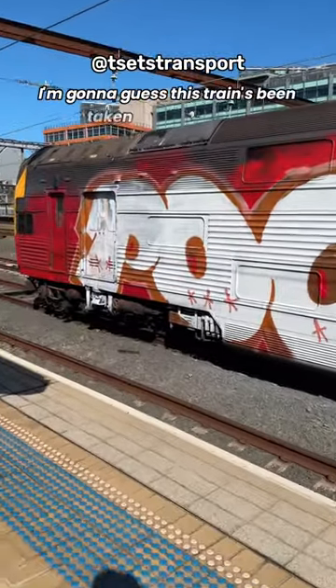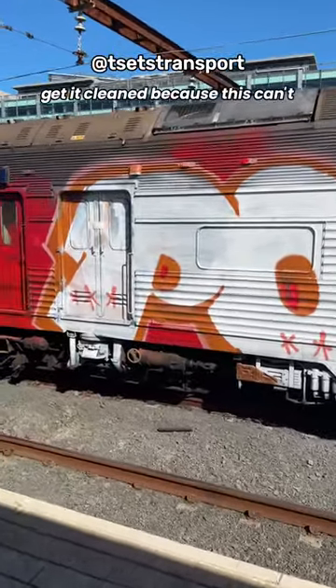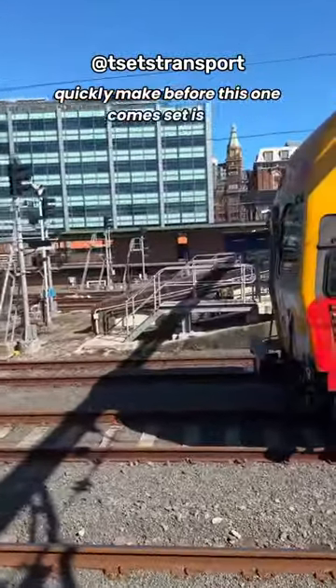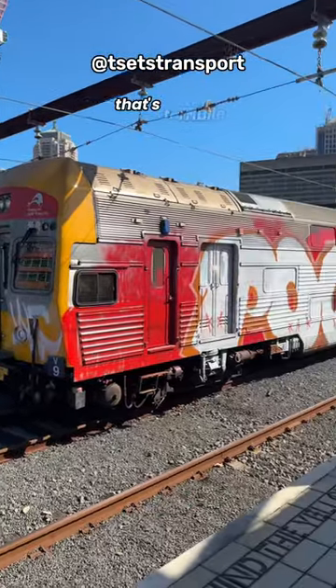I'm going to guess this train has been taken to the depot to get it cleaned, because this can't run in service. It's V-9, keeping the front a bit graffitied as well. That's terrible.